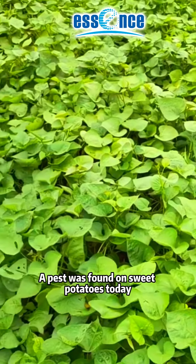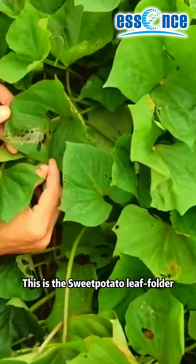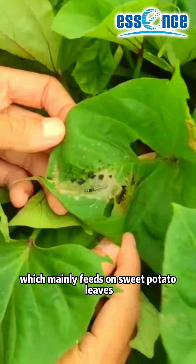A pest was found on sweet potatoes today. Let's get to know it. This is a sweet potato leaf roller, which mainly feeds on sweet potato leaves.